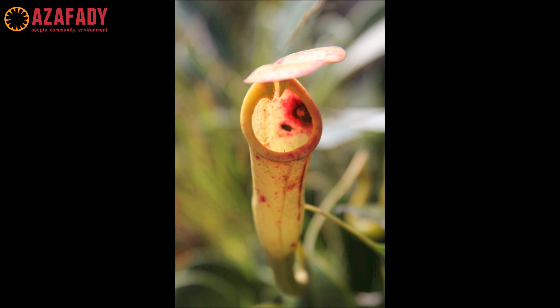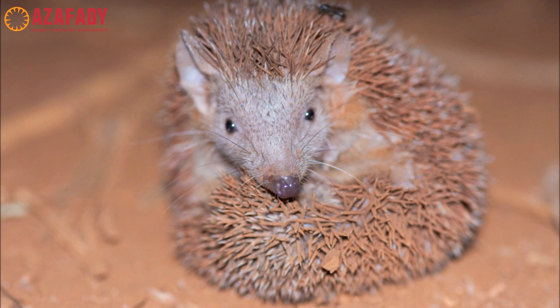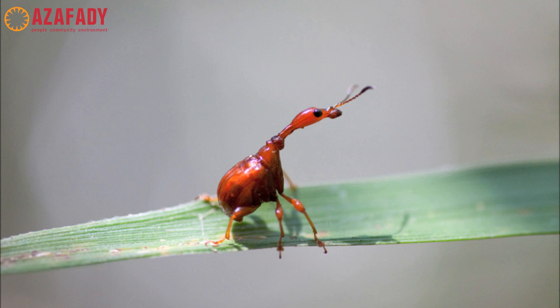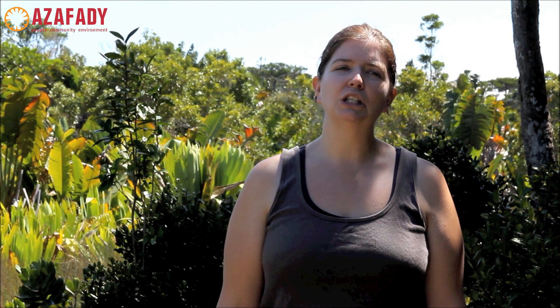The ACP's conservation program is based in St. Luce because it is one of the last remaining tracts of littoral forest in Madagascar. Littoral forests are located in close proximity to the coast and have sandy soils. Like so many other forests in Madagascar, this forest houses many unique species of plants and animals, many of which are found nowhere else in the world. There are many pressures on the remaining fragments, making it vital that work is carried out here, both for the unique biodiversity and for the people who rely on these resources.